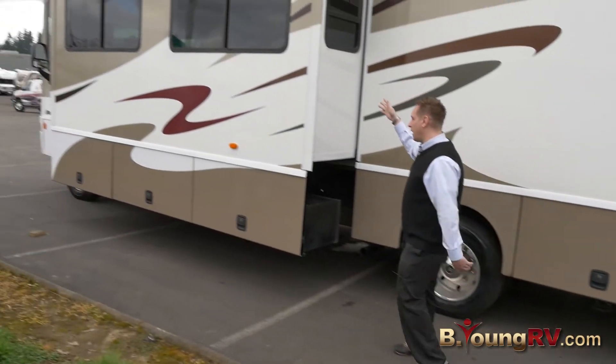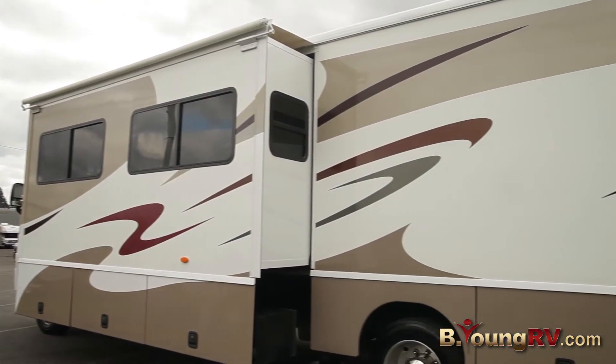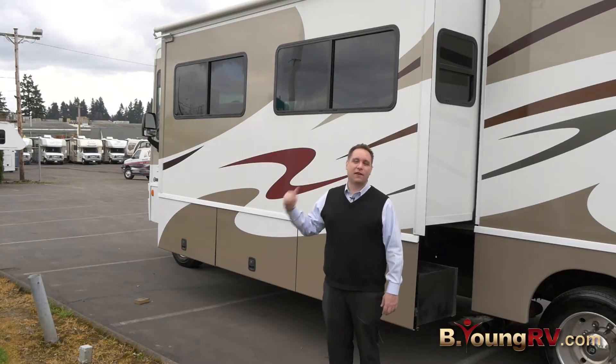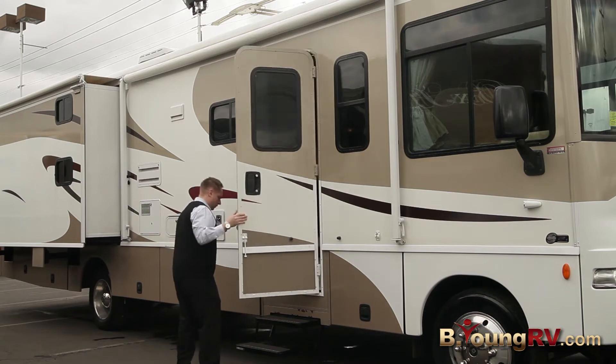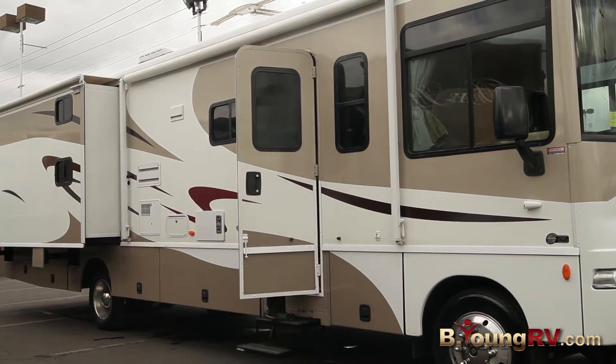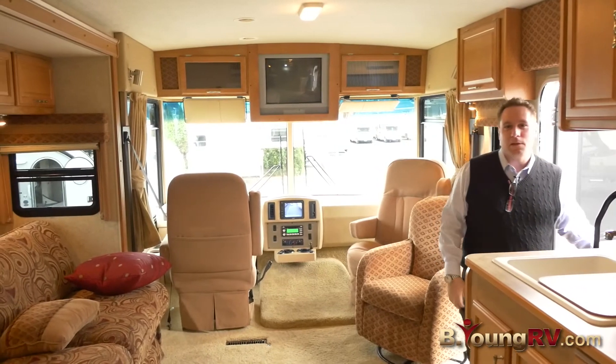We also have another slide topper and a slide on the driver's side for more room. Come on into the Sightseer and let's see what's inside. This is the inside of the Winnebago 35J. Let me show you around.